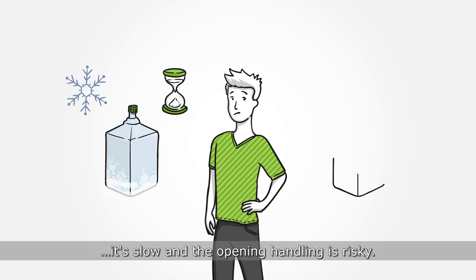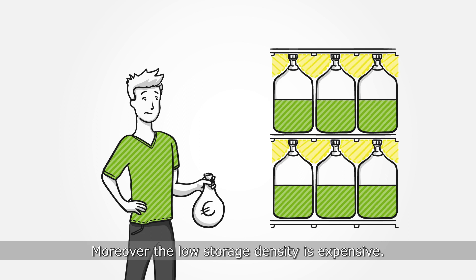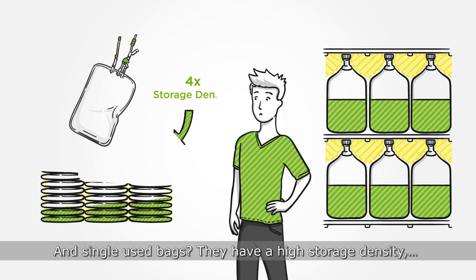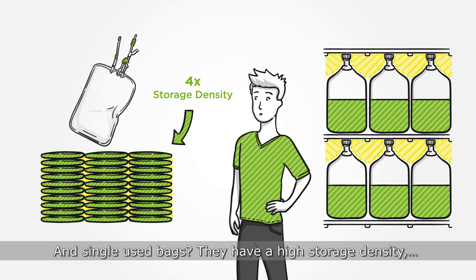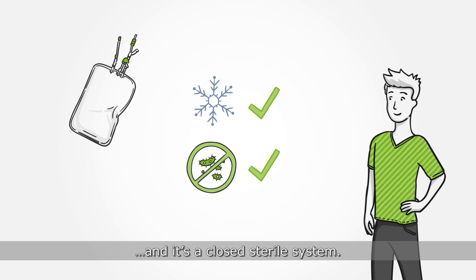It's slow, and the opening handling is risky. Moreover, the low storage density is expensive. And single-use bags? They have a high storage density. The freezing process is fast and controlled, and it's a closed, sterile system.